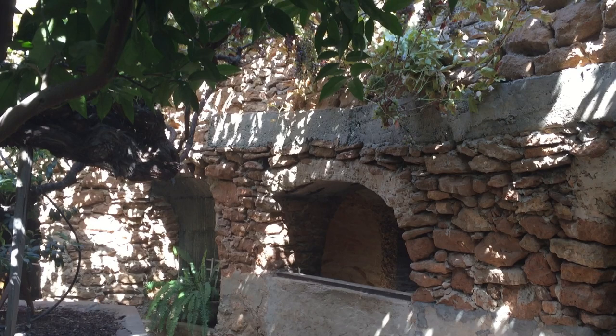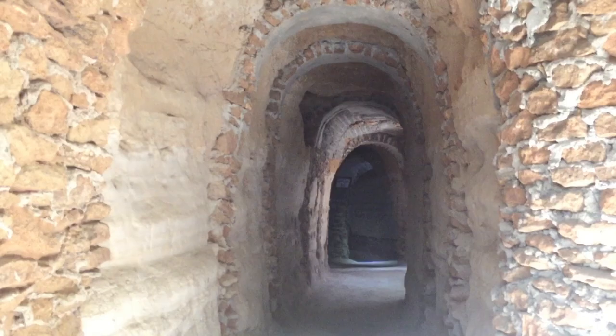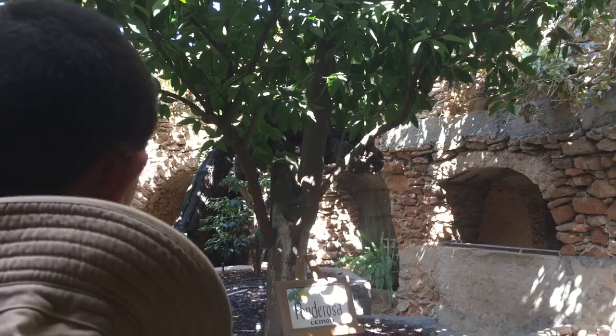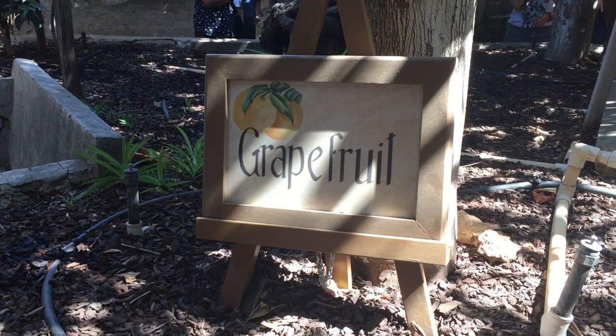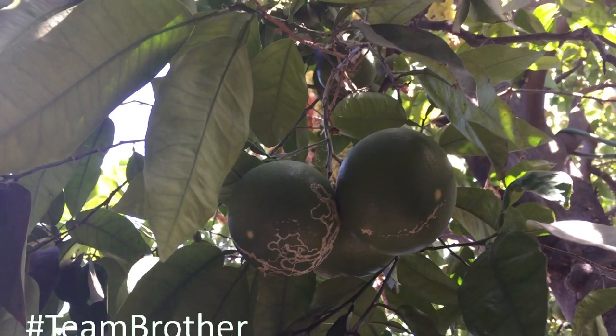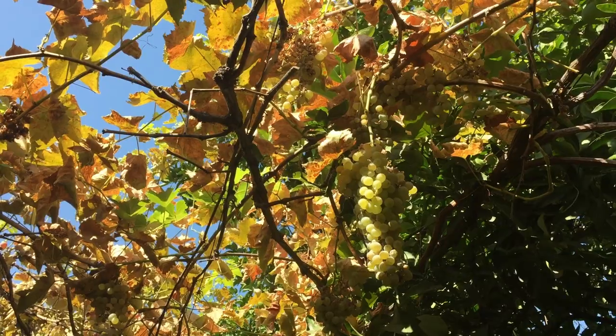Mr. Forestiere began turning what was useless farmland into a vast network of rooms, tunnels, and courtyards as a subterranean escape from the sweltering Central Valley summer heat. You can find many fruit trees here, and there's even a 100-year-old grapevine that's still producing fruit.